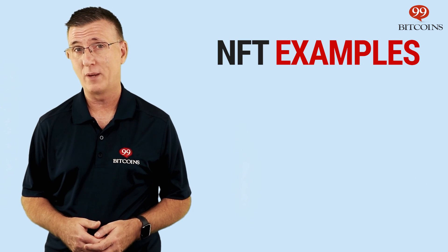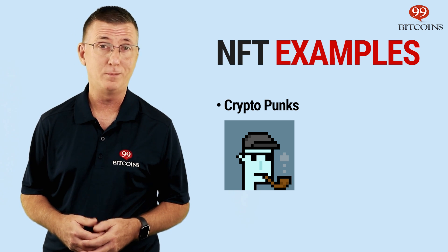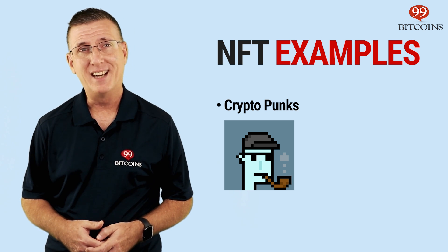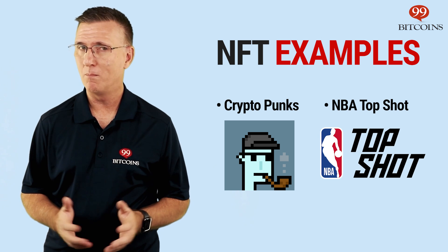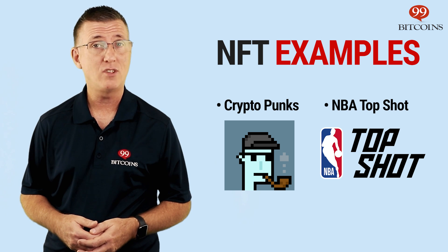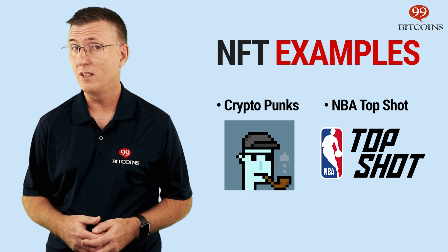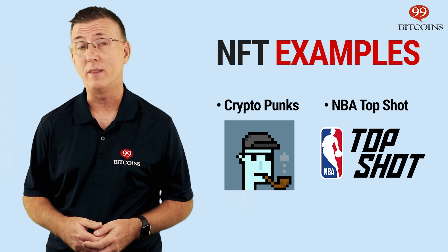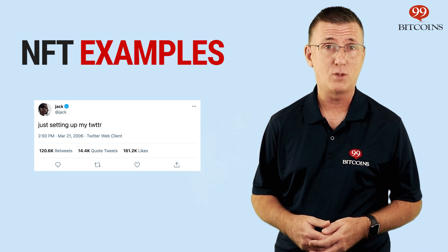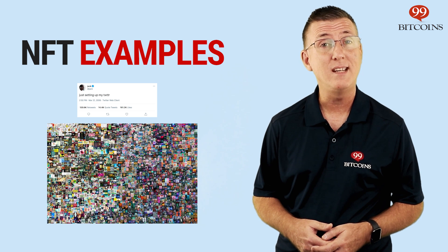Some examples of popular NFTs include CryptoPunks, a collection of 10,000 8-bit style pixel art images of punks that are sold as NFTs, and their price has already surpassed several millions of dollars. Another example is NBA Top Shot, a marketplace where fans can trade NFTs of NBA moments. These moments are video clips packaged as an NFT, a bit like the trading cards we used to have back in the day. Using NFTs for sports highlights is another way players can earn royalties when a Top Shot moment they are featured in gets sold. Additional popular examples include Jack Dorsey, the founder of Twitter, selling his first ever tweet as an NFT, and the artist Beeple selling an NFT of his work for $69 million.